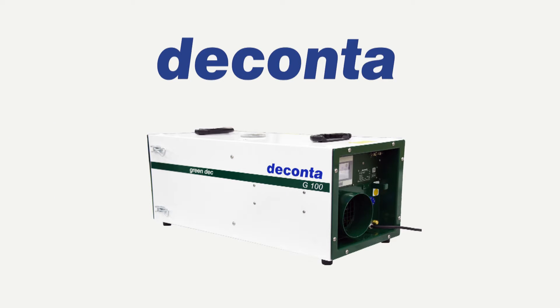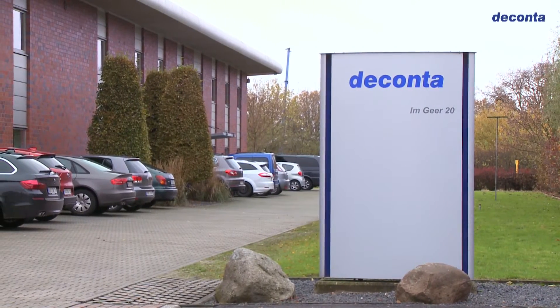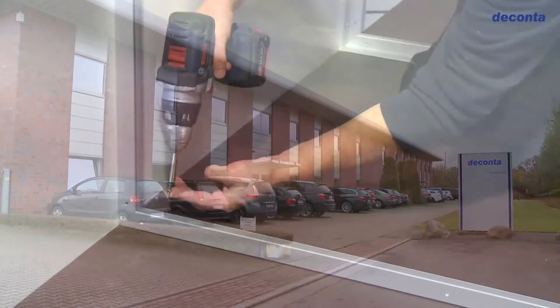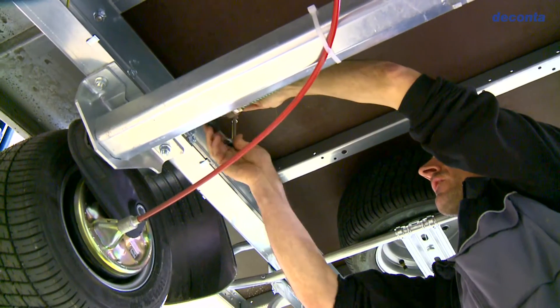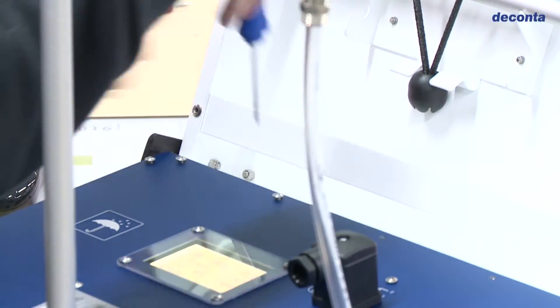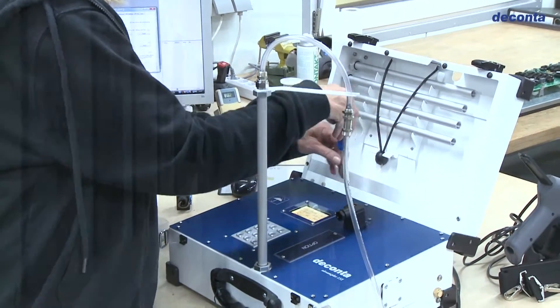As a supplier of asbestos removal equipment, DECONTA has developed an outstanding international reputation. When it comes to development and manufacture of equipment, such as airlock systems, negative pressure units, filtration units or measuring devices, DECONTA can draw on its extensive industry expertise and considerable experience.